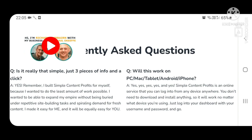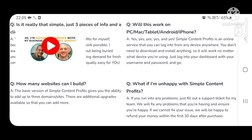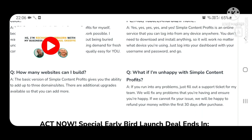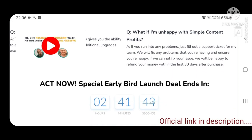Just log into your dashboard with your username and password and go. How many websites can I build? The basic version gives you the ability to add up to three domain sites. There are additional upgrades available so that you can add more. What if I'm unhappy? Just fill out a support ticket for my team — we will fix any problems. If we cannot fix your issue, we will refund your money within the first 30 days after purchase. The link is given in the description below. Please check for early bird discount links before going ahead and buying.